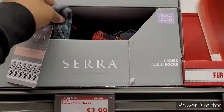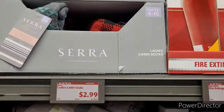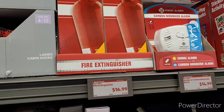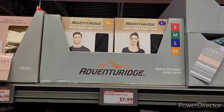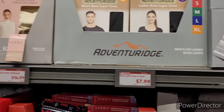Ladies' cabin socks, they are $2.99. Fire extinguisher, $16.99. Carbon monoxide alarm, $14.99. Things you need. Ladies' base layer crew or men's, $7.99.